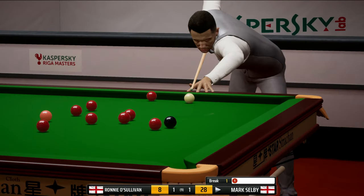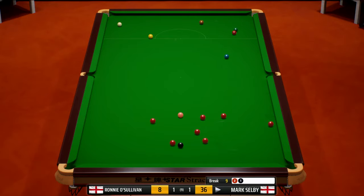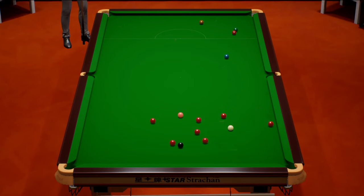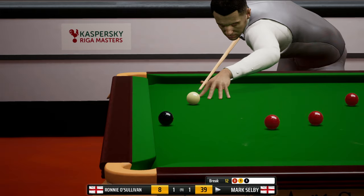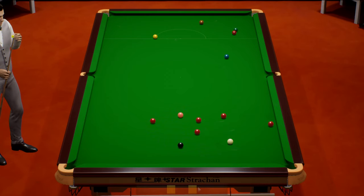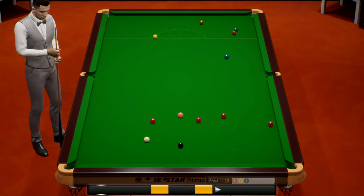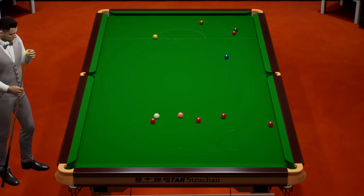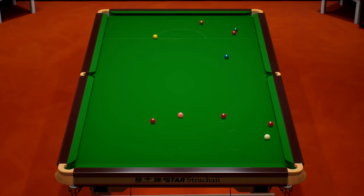Mark Selby could very much take advantage. Again a poor positional shot - he's just leaving himself too much to do. Nicely onto a red. A few balls away from winning this frame but he'll be very disappointed. Mark Selby builds a brilliant clearance of 96 - gives him the frame, and he now leads by two frames to one. So he's opened up a one frame gap.